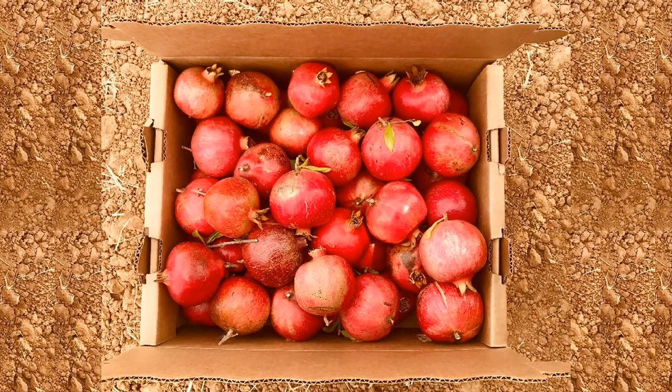A few days ago, a good neighbor friend of mine brought over a box of nicely ripe pomegranates she'd picked up from a tree in her yard. So I found myself back at the pomegranate juicing game.